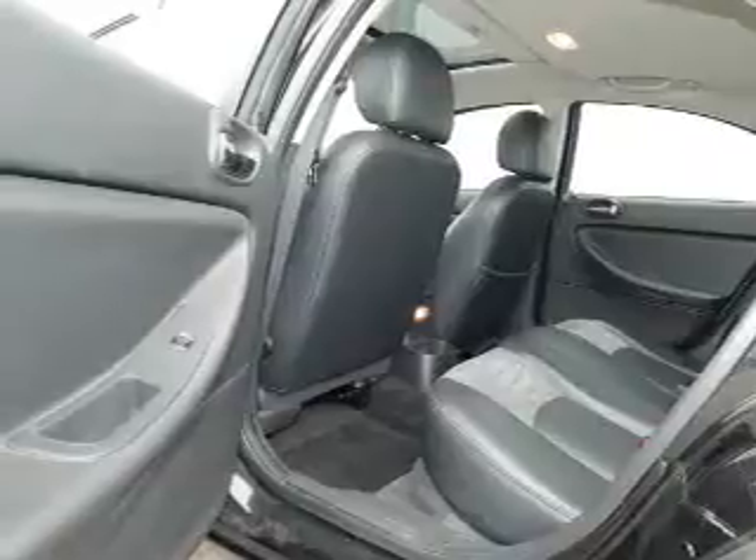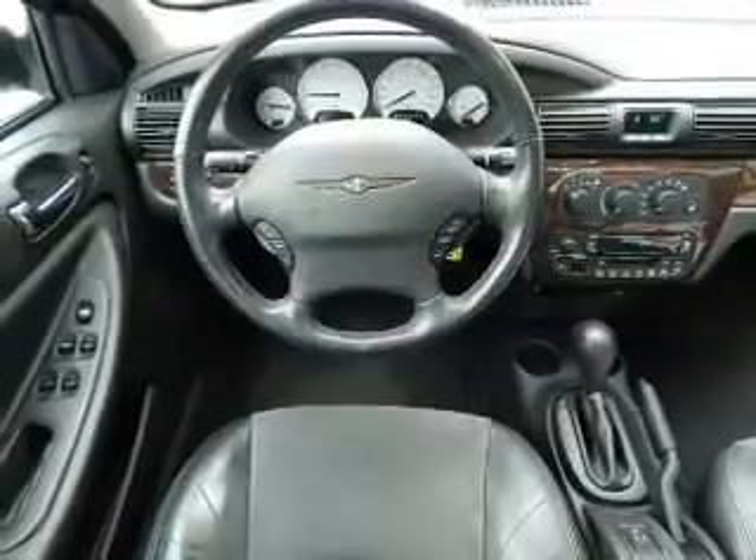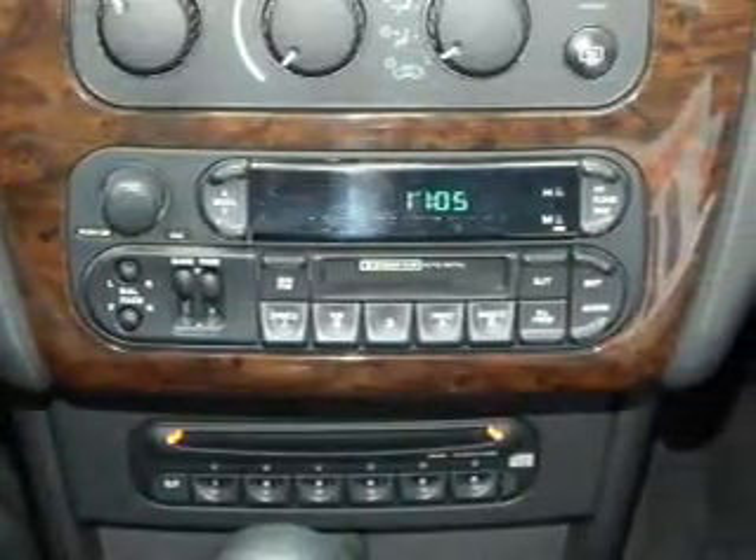Inside you'll find leather seats, heated seats, driver airbag, side airbags, an adjustable tilt steering wheel, power seats, cruise control, air conditioning, power door locks, and power windows.